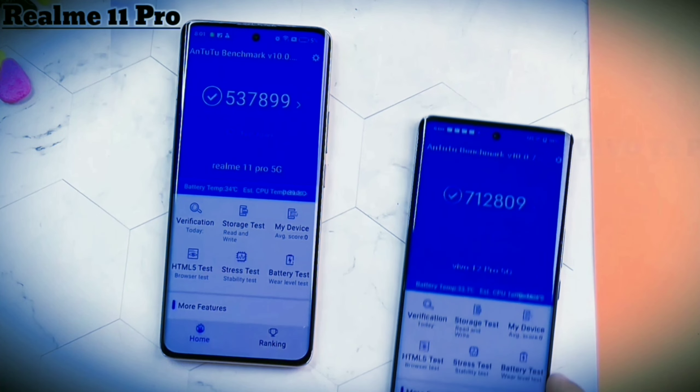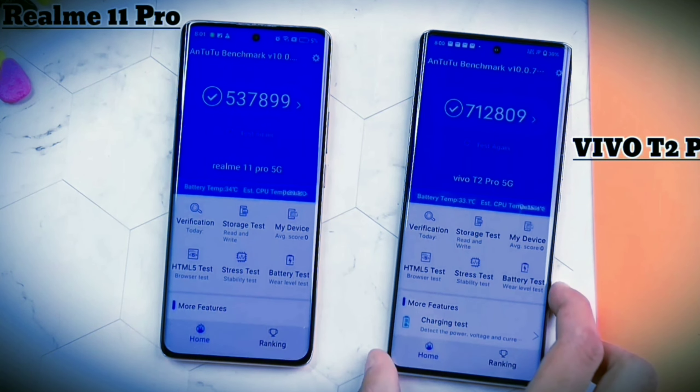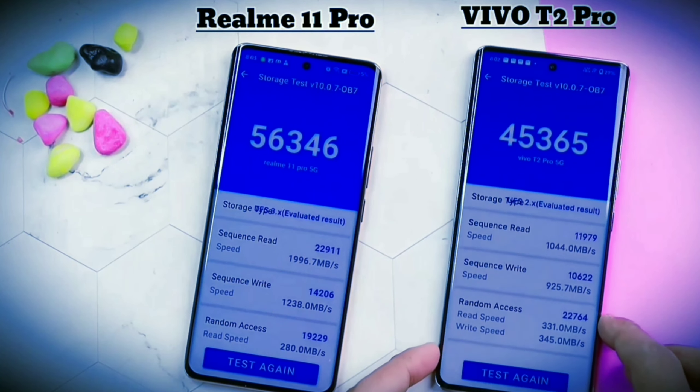Realme 11 Pro scores 5 lakh plus, whereas Vivo scores 7 lakh plus in benchmarks. So clearly, Vivo's performance is better than Realme. In the storage speed test, Realme has UFS 3.1 storage whereas Vivo has UFS 2.2 storage.